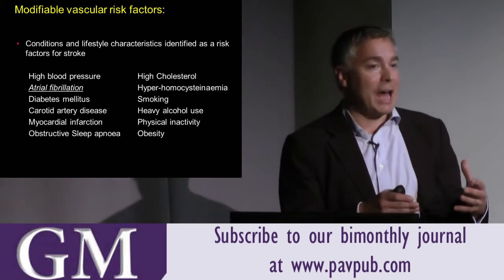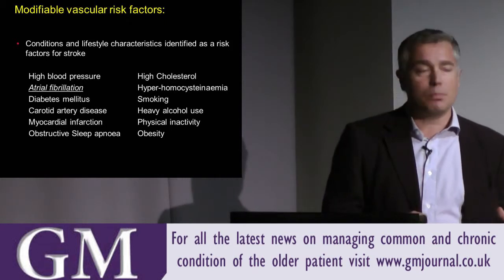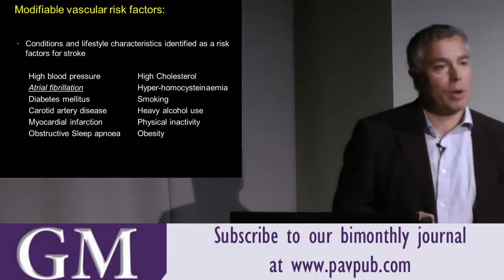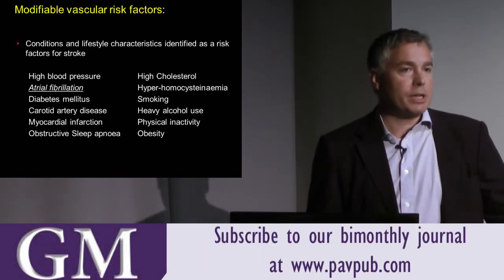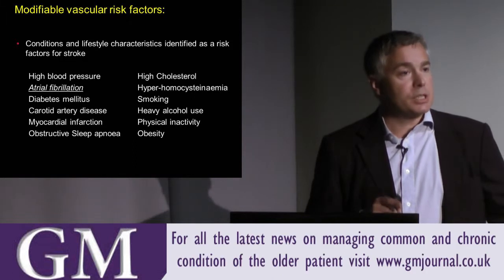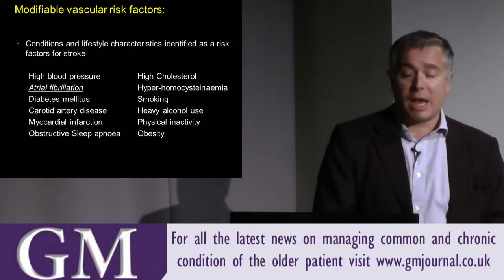We're here to talk about atrial fibrillation. If we forget thrombolysis and intra-arterial clot retraction and think about prevention, there's no doubt the single most important factor across the UK for preventing disability and death in neurovascular disease is making sure patients with atrial fibrillation are anticoagulated. If you take nothing else away from this talk, you must have a really good reason not to be anticoagulating patients with atrial fibrillation — whether persistent or paroxysmal. The evidence is overwhelming in favour of anticoagulation, and it requires something other than aspirin.